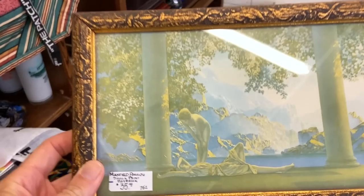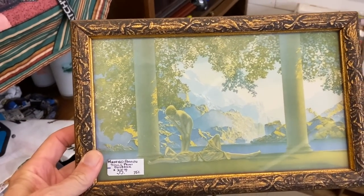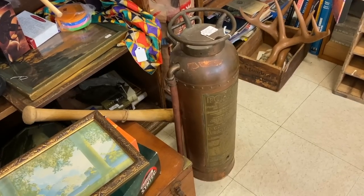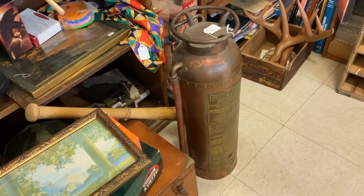Maxfield Parrish — this is Daybreak. That's a very pretty scene, $35. Copper fire extinguisher is $98, and that is about what they run these days.